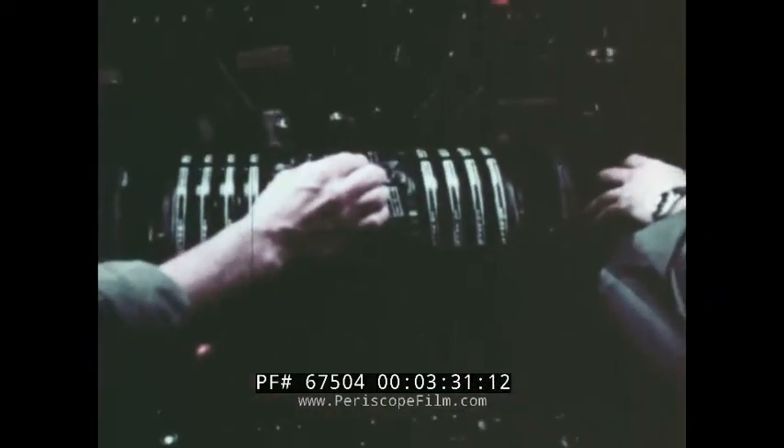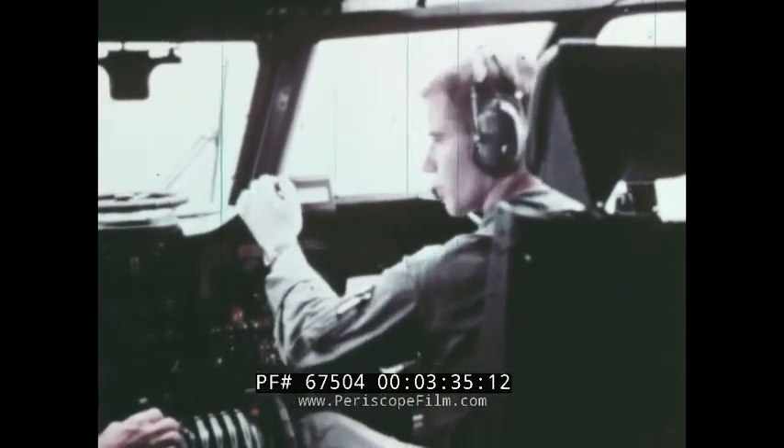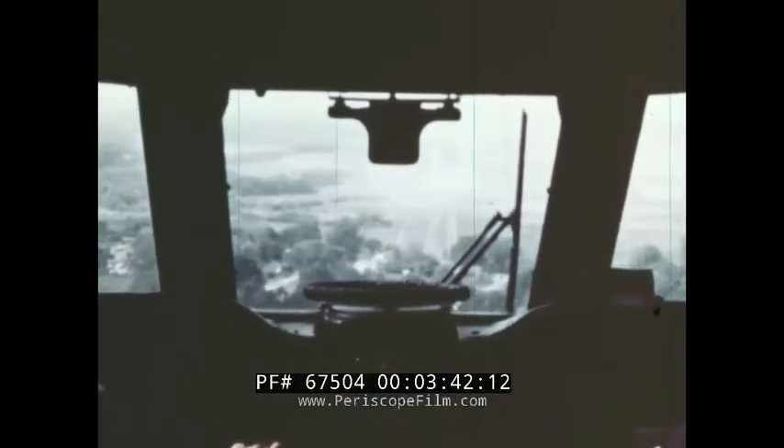The engines operate at constant speed, which provides instant power response and simplifies the control of other aircraft systems. The flight controls are all hydraulically boosted for easy handling.